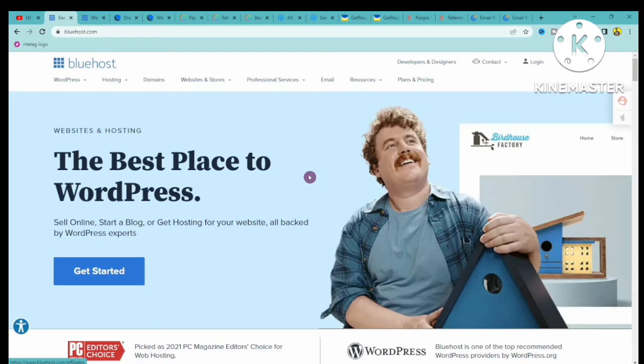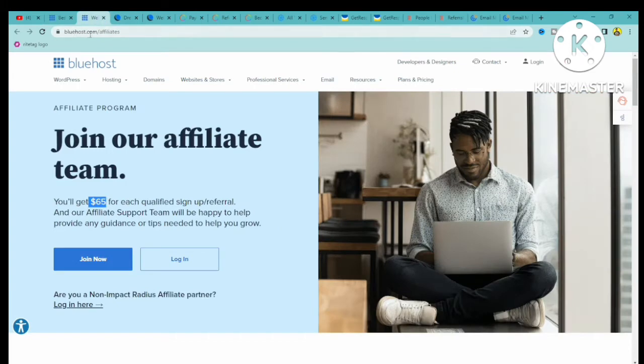A lot of online marketers are going to be in need of this particular website or software called bluehost.com. What I want you to see is their affiliate program — if you go to bluehost.com/affiliate, you can see that you can get paid up to $65 for each qualified sign up. So for one lead, you can get paid $65.